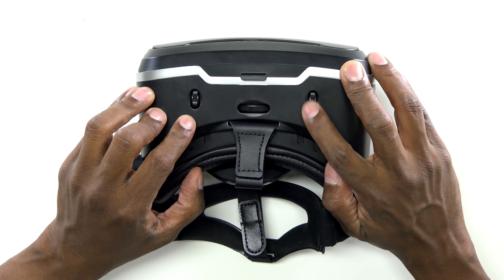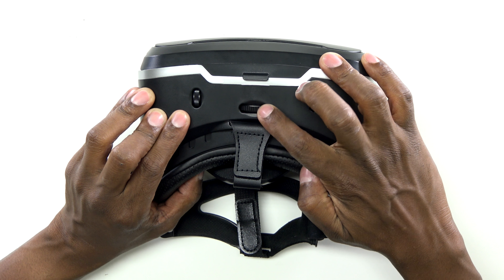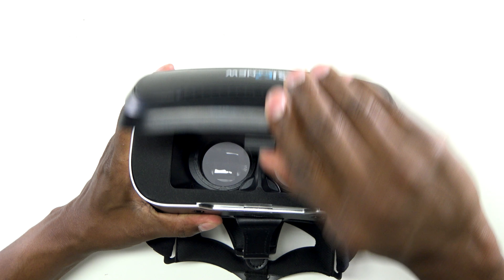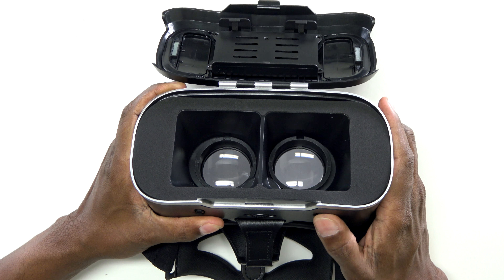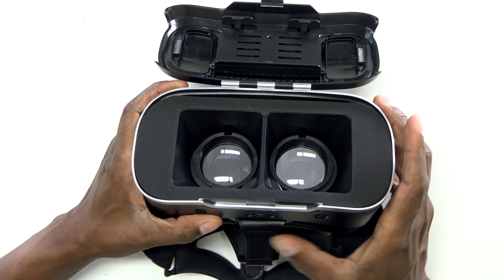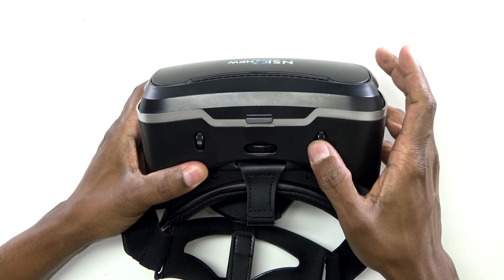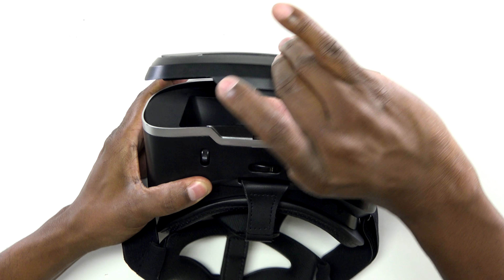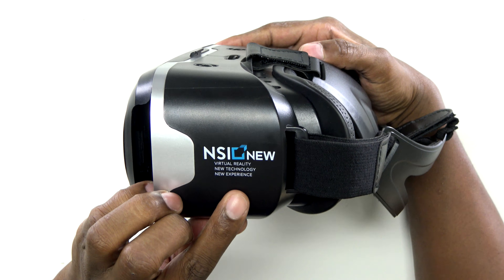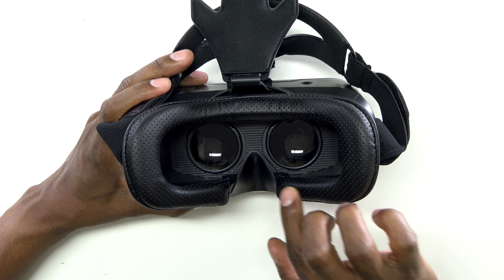So let's take a closer look at the controls. On the top here, you can adjust your eyes individually, so you can take your glasses off and still be able to see it. And this is where you can adjust it for your screen size. If you open it up and take a look, you can see the movement of it right there. It has a locking mechanism that locks your phone right into place, so you have to lift up to take your phone out.